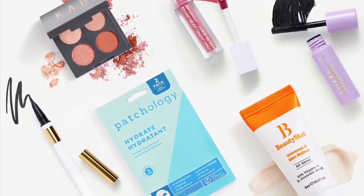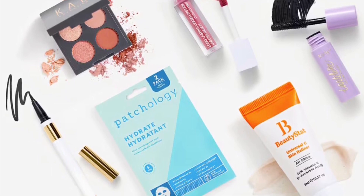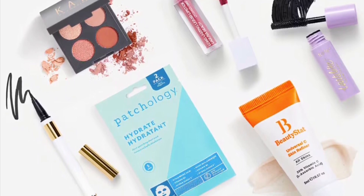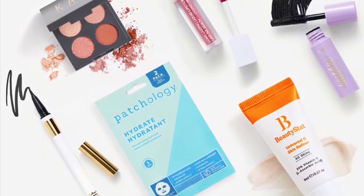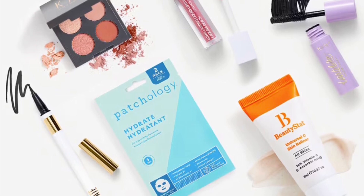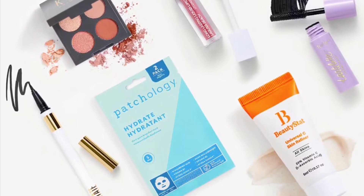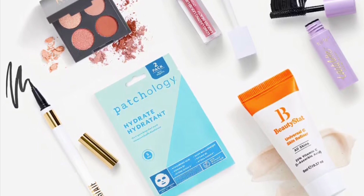The items include the Tarte Tartlet Tubing Mascara, Beauty Stat Universal C Skin Refiner, Cob Cosmetics Eyeshadow Quad in Naked, Estate Cosmetics Precision Liquid Eyeliner in Black, Over Cosmetics Mini Liquid Lip in Laguna Beach, and Pathology Hydrate Sheet Masks.